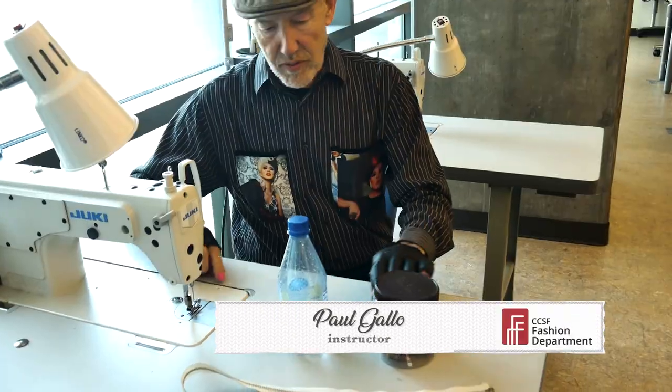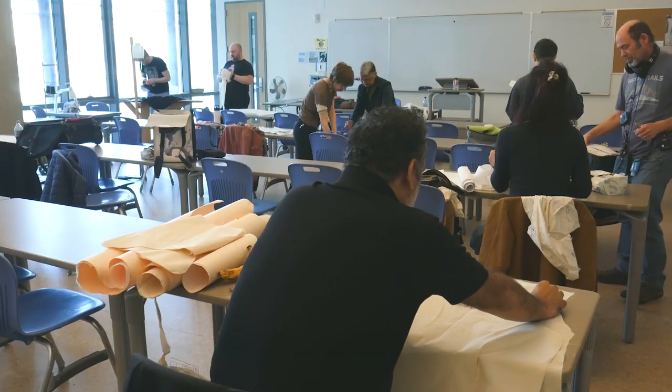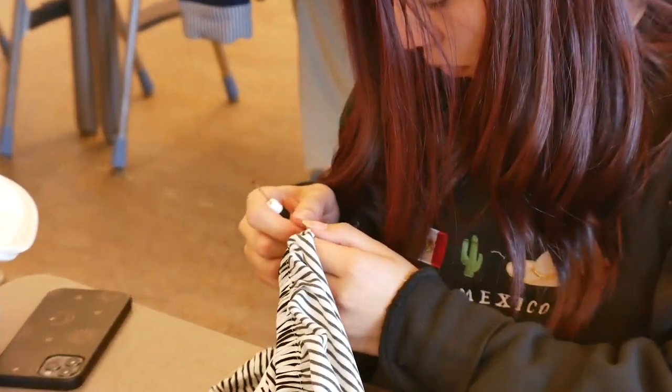I am Paul Gallo. I've been in the fashion department since 2003. I also teach fashion illustration and the intro to sewing class.